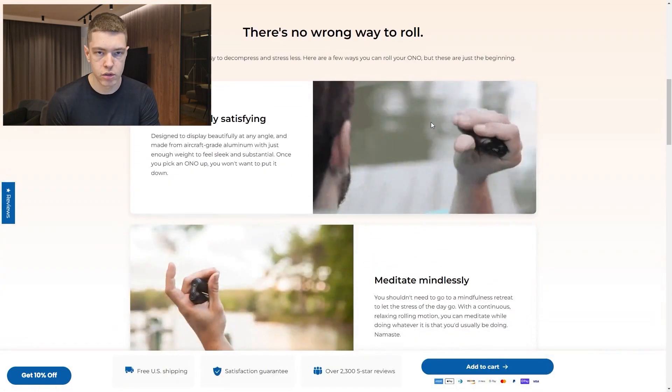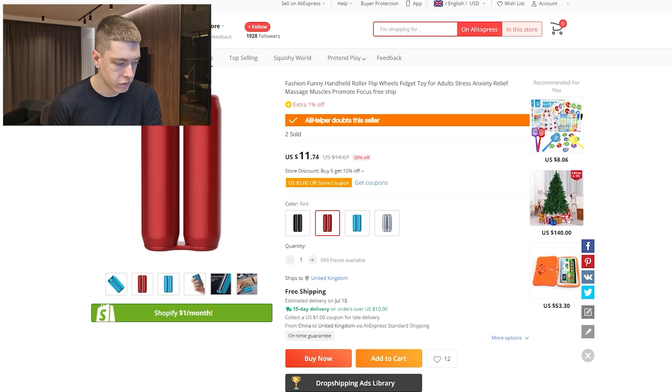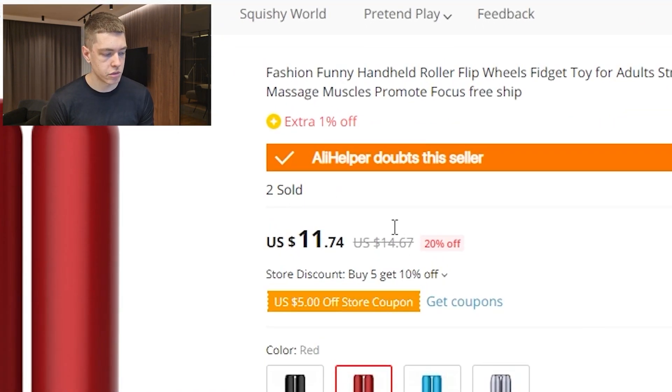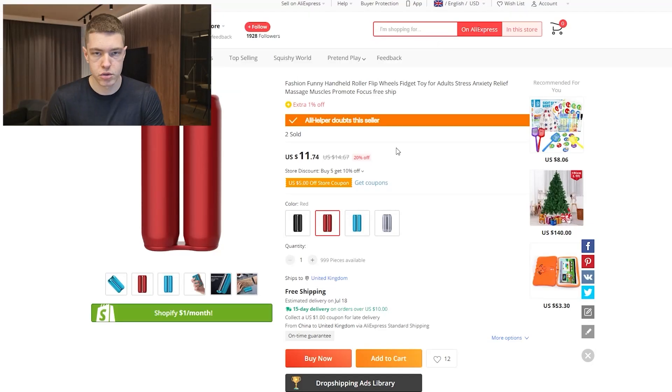They're doing free shipping and selling it for $35, while on AliExpress it's $11.74 — enough margin to test. Once it starts working, try to find a private supplier for better prices. This specific listing has only had two sales so we can't fully confirm supplier reliability, but they've been in business for five years. The product is completely universal — any age, any gender, no specific criteria — so if you can make it work it's very easy to scale.